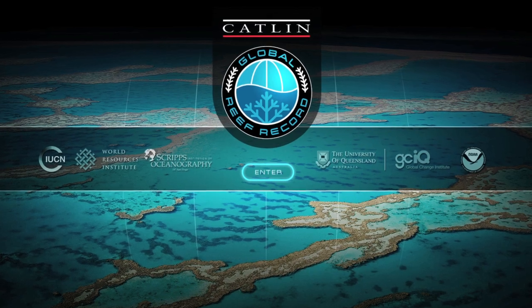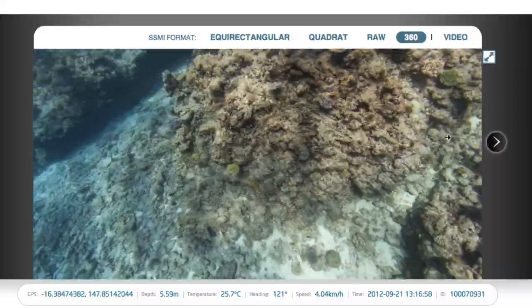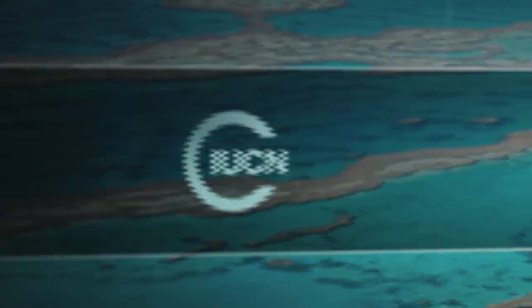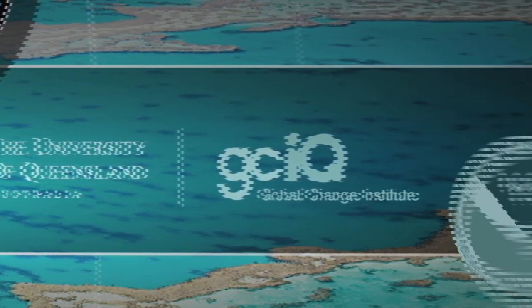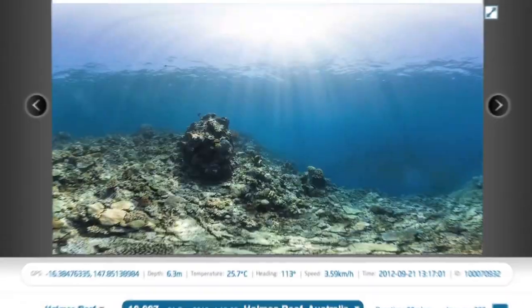The Catlin Global Reef Record is a new initiative that makes this comprehensive baseline data freely available to scientists and researchers worldwide. It aims to bring together the global scientific community to help solve the crisis, providing standardised tools to monitor reefs over time.